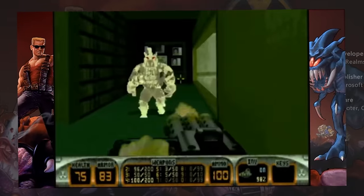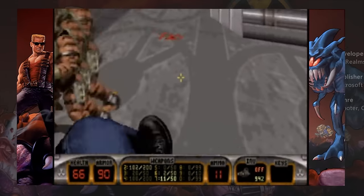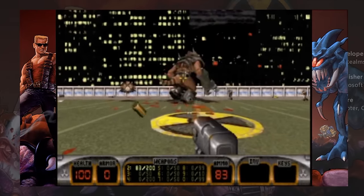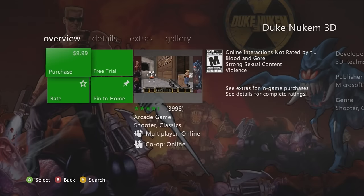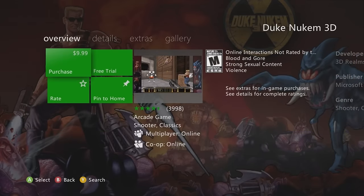Next is Duke Nukem 3D — there's a remastered version on Xbox One, but the original is going to disappear forever on 360. It really reminds me of early Doom titles. It has multiplayer and online co-op; if you want to play the original instead of the World Tour remastered version, definitely cop this.